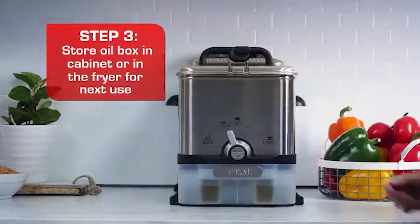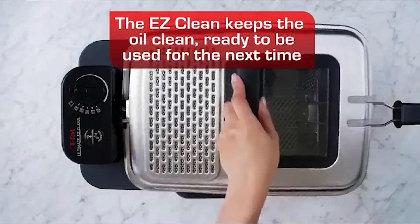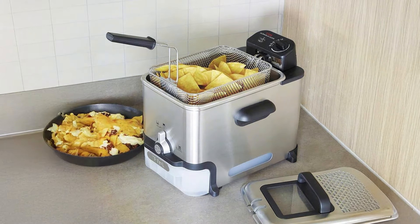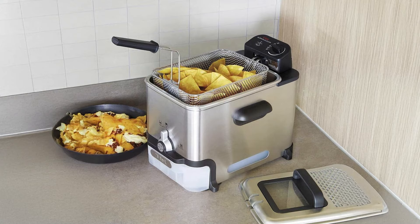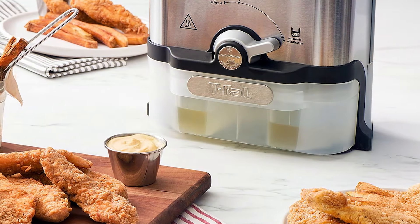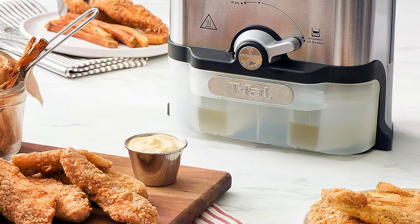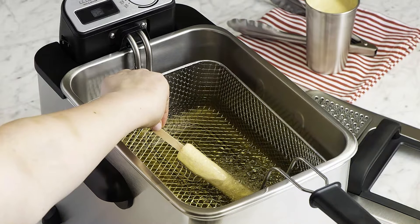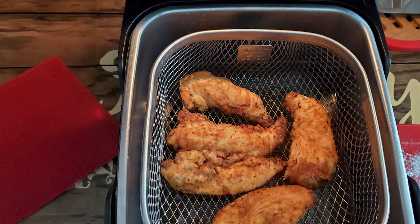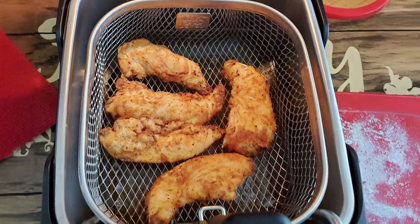The T-File Fryer comes with a variety of accessories, including a frying basket and a lid, enhancing usability and safety during frying. What sets the T-File Fryer apart is its user-friendly design. The frying basket can be easily lowered and raised with the lid closed, minimizing the risk of splattering hot oil. This fryer also includes a viewing window, allowing you to monitor your food without opening the lid and losing heat. Overall, the T-File Ultimate EZ Clean Deep Fryer offers an excellent combination of design, quality, and functionality.